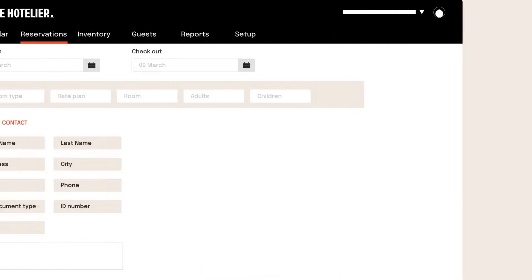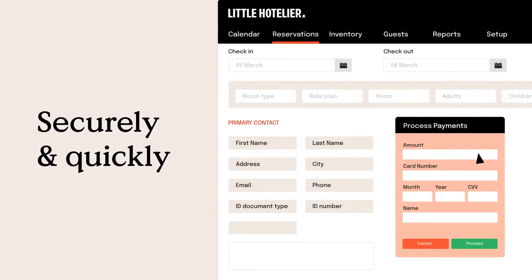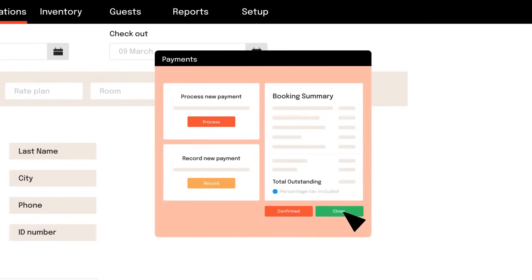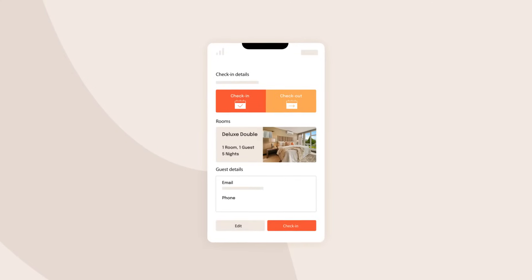Process payments securely and quickly through Little Hotelier's fully compliant payment system, saving yourself up to four minutes per booking. And with the mobile app, you can keep an eye on everything on the go.